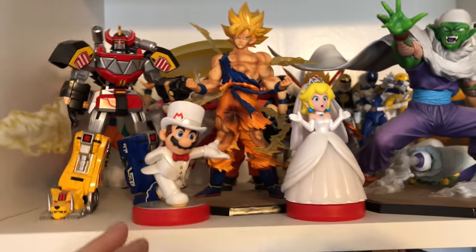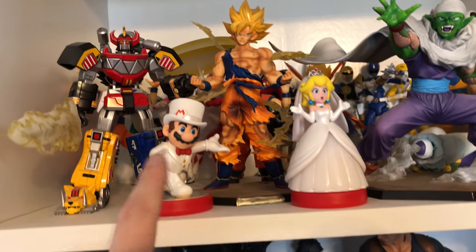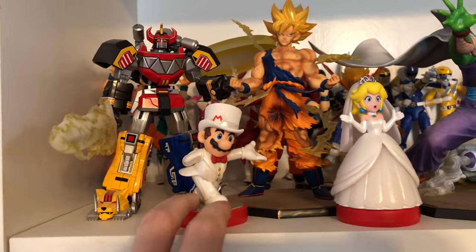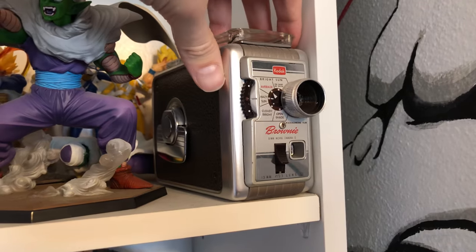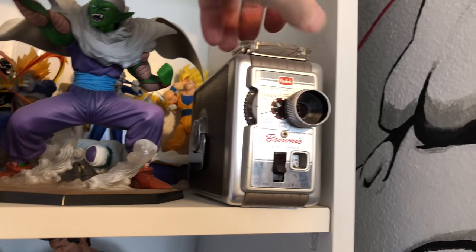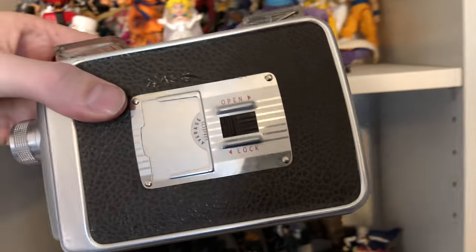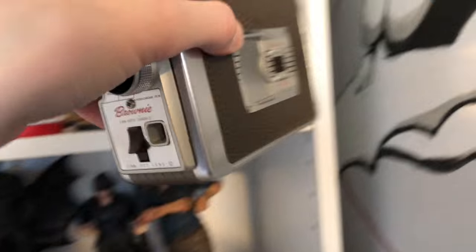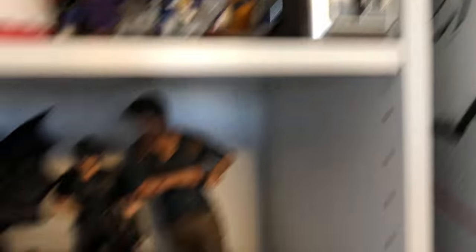Me and my fiancée actually dressed up like these for Halloween — you can see it on one of our recent podcasts where I dressed up like fancy Mario. This is an old camera my fiancée got me, the old Brownie. This was from the fifties — I want to say '55 or something. Very cool. It actually still works. I still need to get the film for it, but I'm a big camera nut, so it's pretty cool.